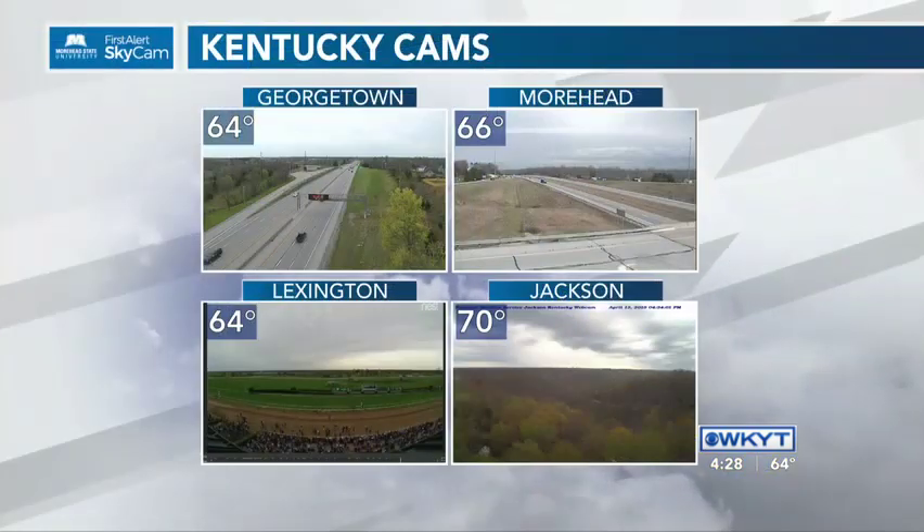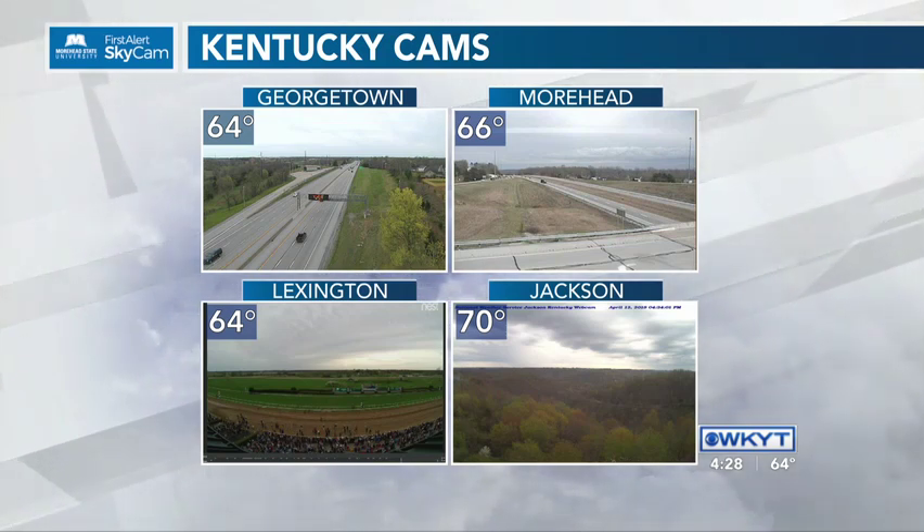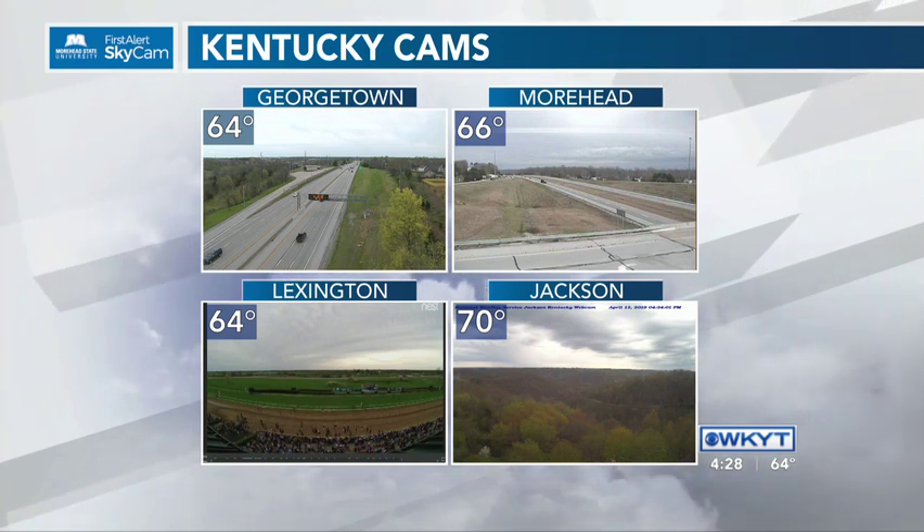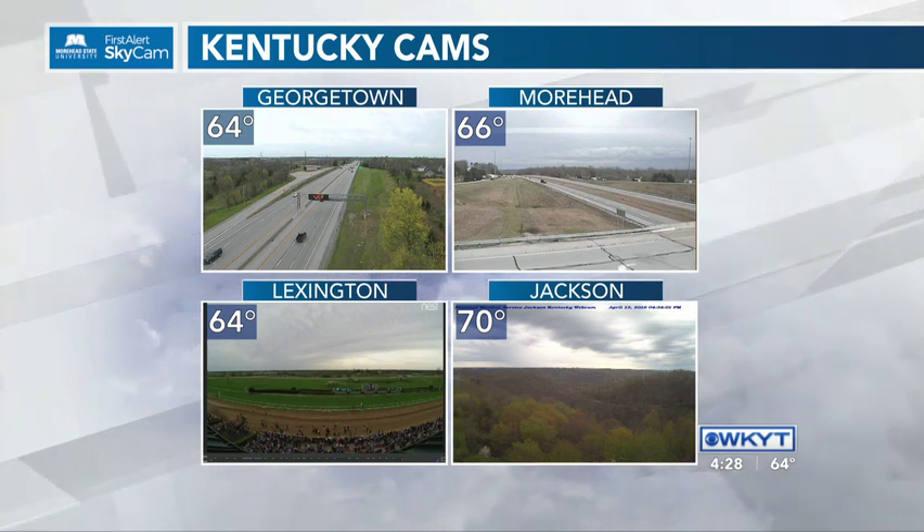Now let's head to Chris for another check of the weather. All right, really nice throughout the land this afternoon. Those temperatures generally into the 60s, so we're a little cooler than the 80s we were talking about yesterday, so the temperatures are much, much milder as of right now across the region comparing to where we were just a little bit ago.